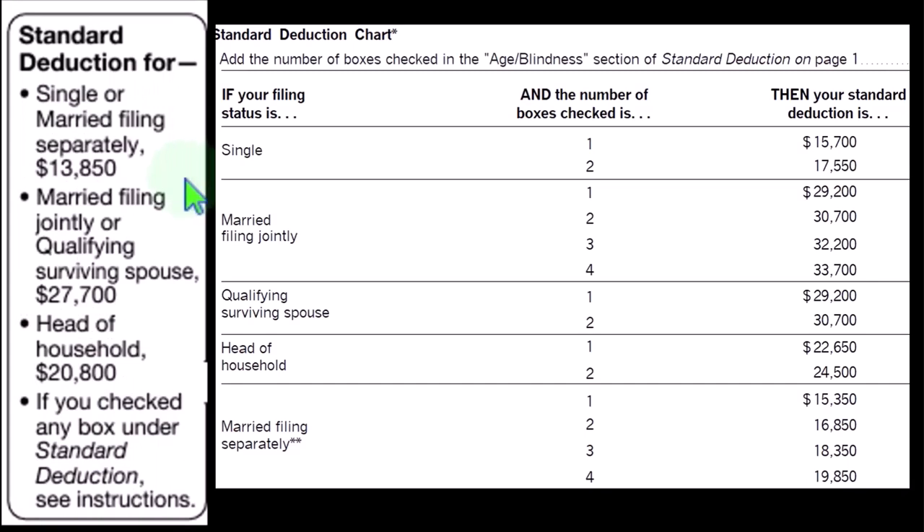Single filers have a standard deduction threshold of $13,850, doubled for married filing jointly at $27,700, and in the middle for head of household at $20,800.